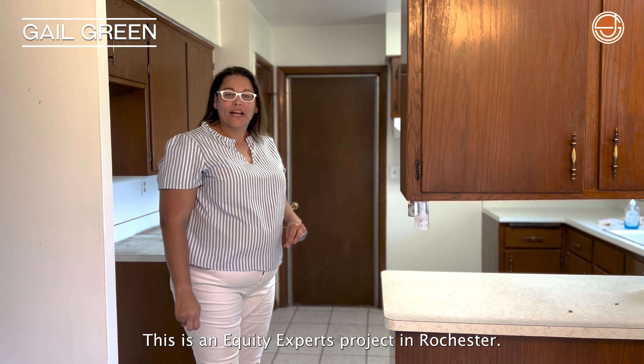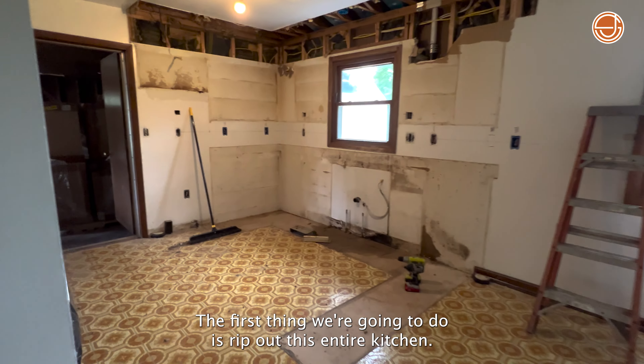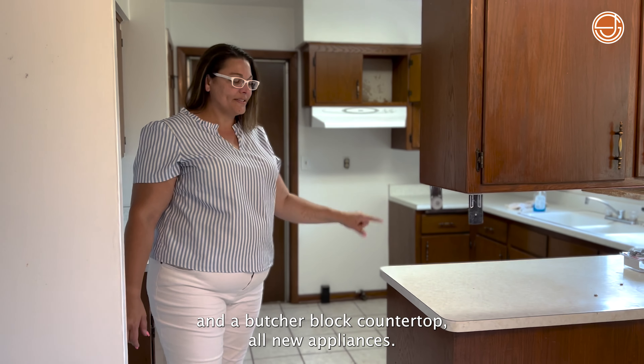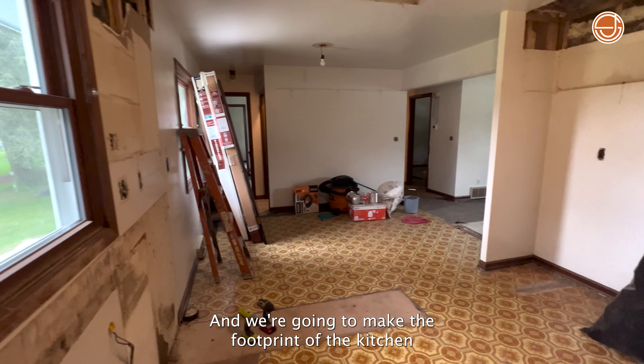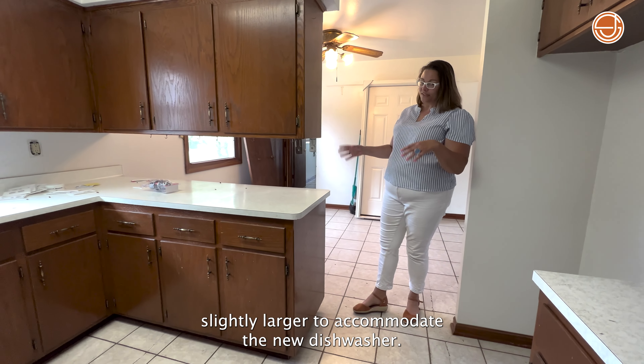This is an Equity Experts project in Rochester. The first thing we're going to do is rip out this entire kitchen. We're going to put in white shaker style cabinets and butcher block countertops, all new appliances, and we're going to make the footprint of the kitchen slightly larger to accommodate the new dishwasher.